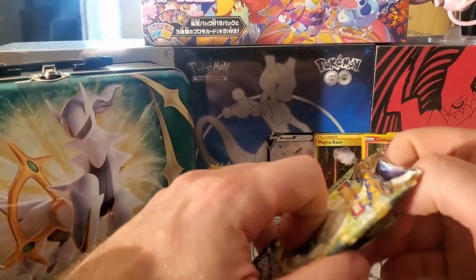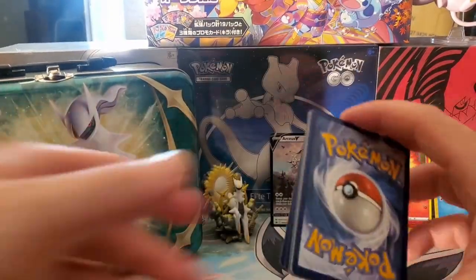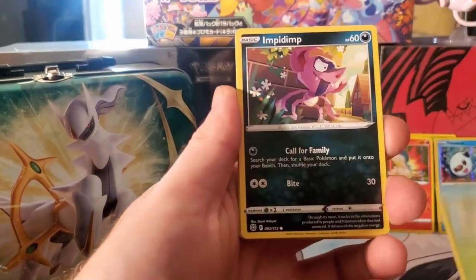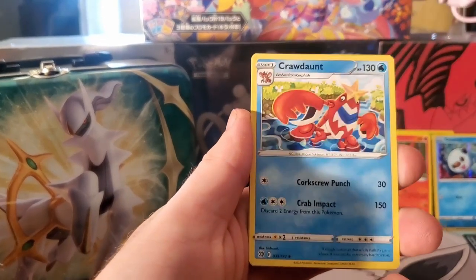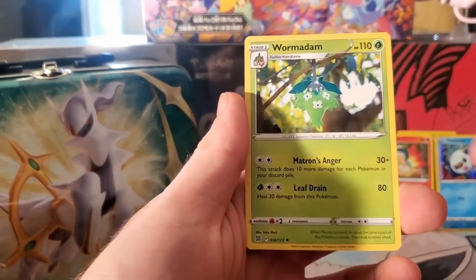Next Brilliant Stars - let's hope for a pull here y'all. Here we go: Spiritomb, Burmy, Impidimp, Stantler, Ralts, energy, Claydol reverse, Fraxure, and Wurmple. Damn - nothing out of Brilliant Stars that time.